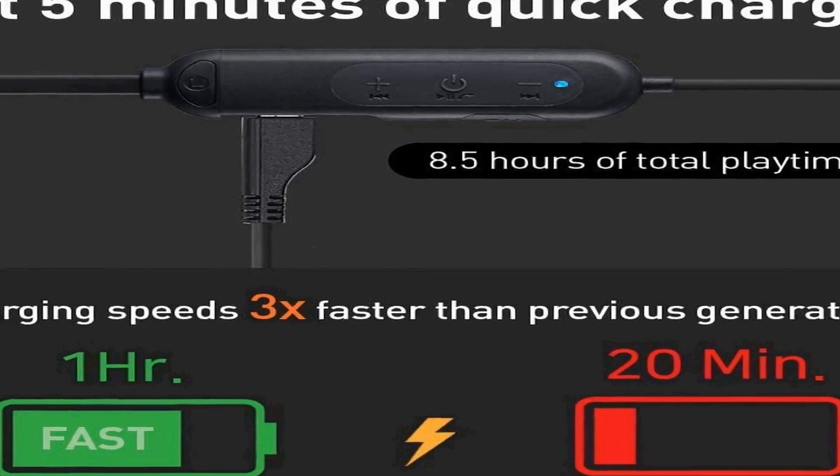Warranty: continue to enjoy your Fireturn Bluetooth wireless earbuds long after the Amazon return period expires. All Fireturn earphones come with a 1-year warranty, and they stand behind all of their products backed by a US-based customer service team.